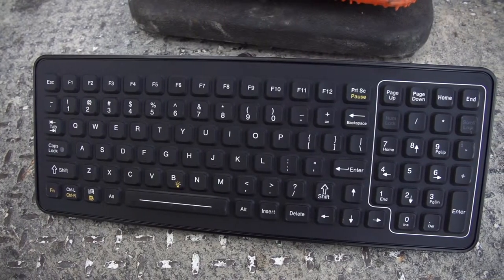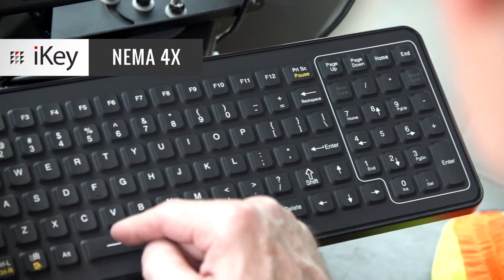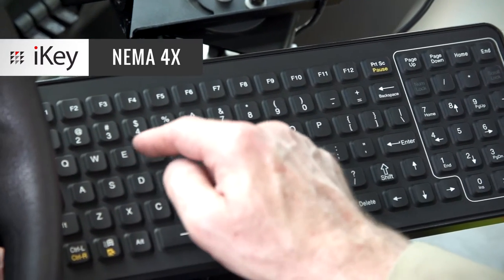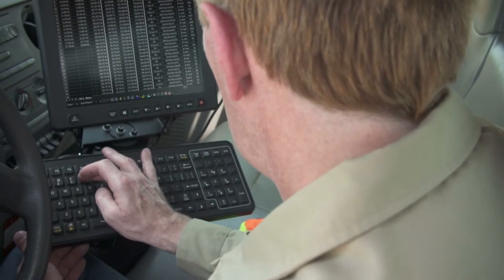This keyboard is tough. The case is constructed of robust polycarbonate with industrial silicone rubber keys. It meets NEMA 4X standard and is sealed to protect from dust, spills, and corrosives. The elements are no match for the Slim Key.